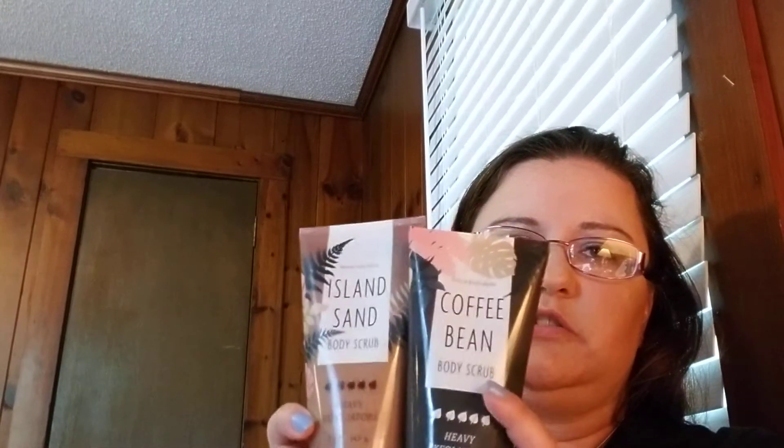When we get to a hundred subscribers, we're going to have another giveaway. I'm slowly starting to build things back up and hopefully I'll have some really awesome things for you guys. The next thing is this coffee bean body scrub — I got these I think for half off. I don't want to take the seal off because one of these I'm putting into the giveaway. The other one is an island sand body scrub — I can kind of smell this one through the safety seal; it smells like the beach. So one of the two will go into the giveaway.